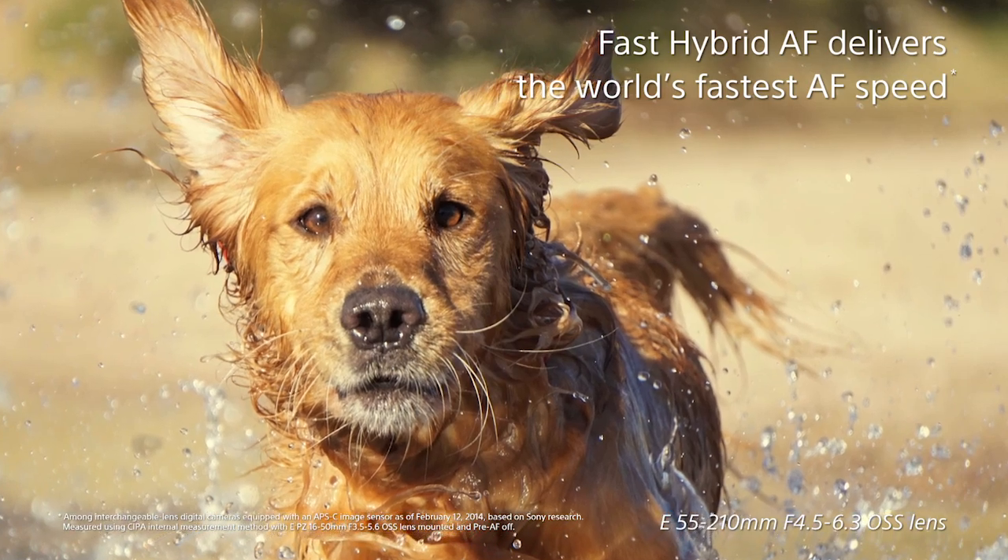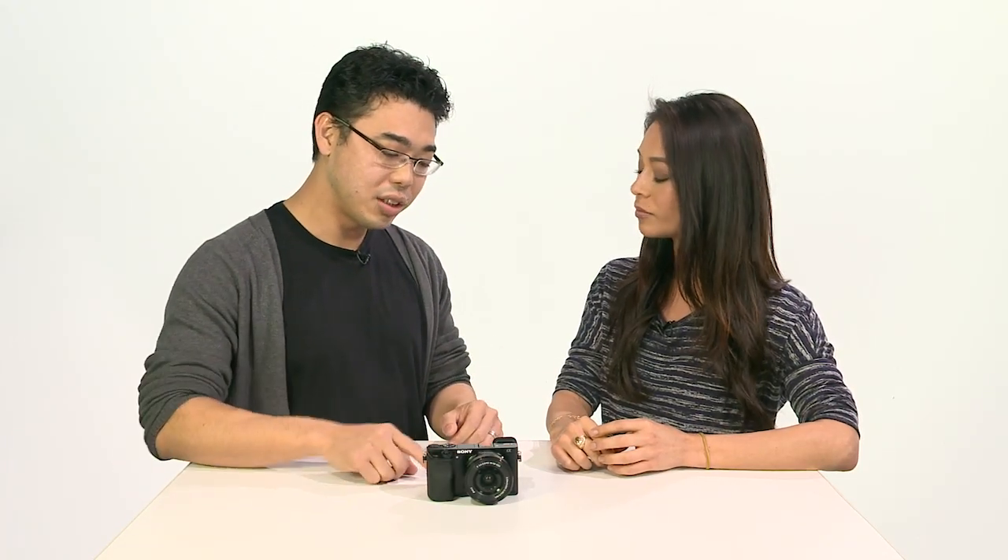The NEX6 was about 50% coverage in terms of the image sensor. Now we're going all the way up to over 90% coverage — so that's almost the entire frame.